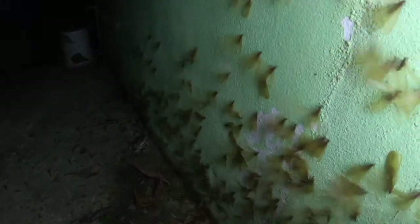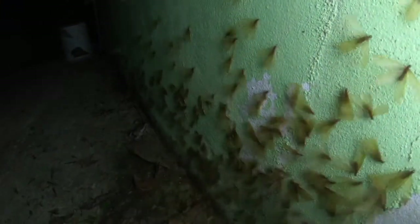This is the outside of my house in Southern Thailand, and these are flying termites. They may appear similar to flying ants, but they're not actually that closely related. In fact, termites are more closely related to cockroaches.